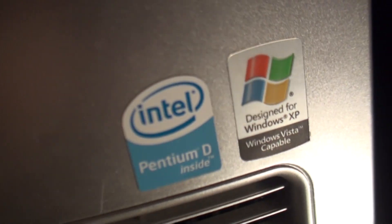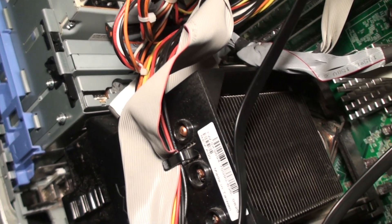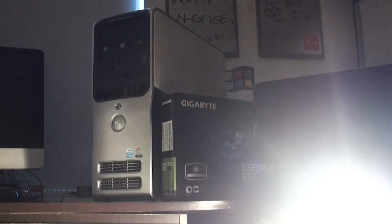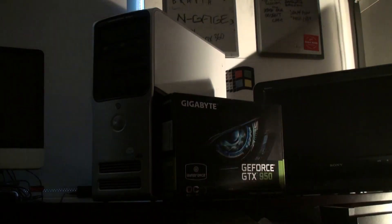Rather than criticizing the Pentium D for being inefficient, compliment it for its ability to double as a room heater. So tonight, we're going to have a bottleneck fest. I'm going to show you what a Pentium D can do, and what it can't.